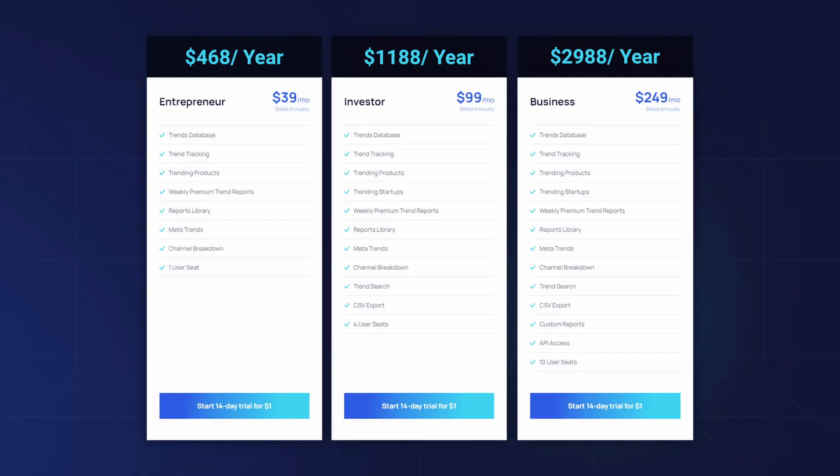There are three pricing plans: Intrapreneur, Investor and Business. The first plan, Intrapreneur, costs $468 per year and is good for individuals who need trends data and tracking.